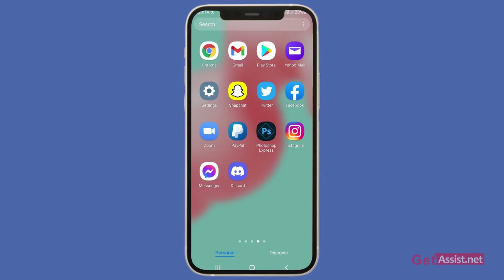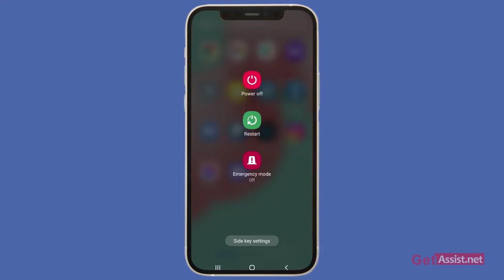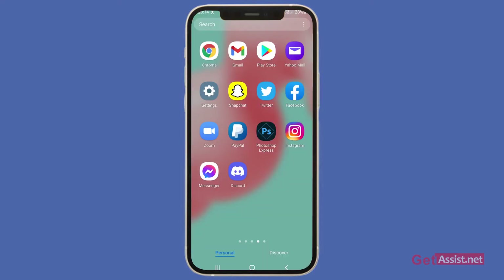First of all, you should try to restart your device, as this will give it a boost and will hopefully fix the error as well. What you have to do is long press the power button and then press the restart button. Once your device restarts, check if you are facing the same error again.